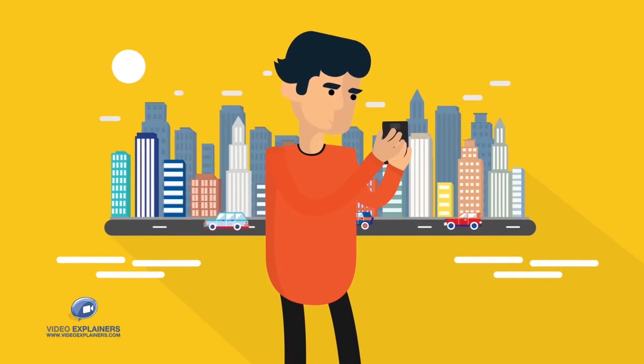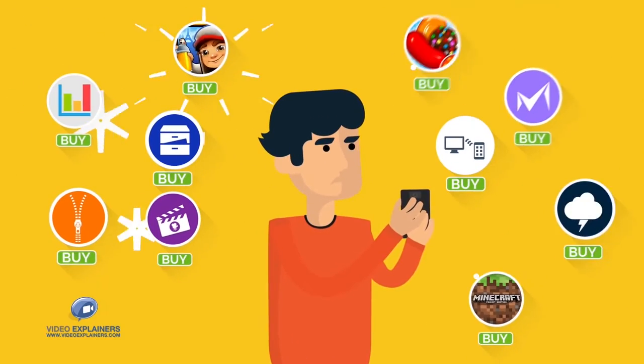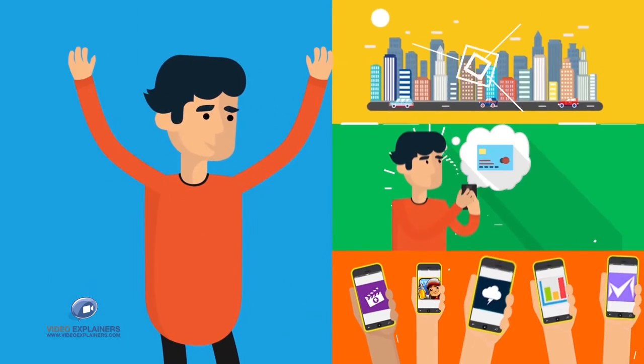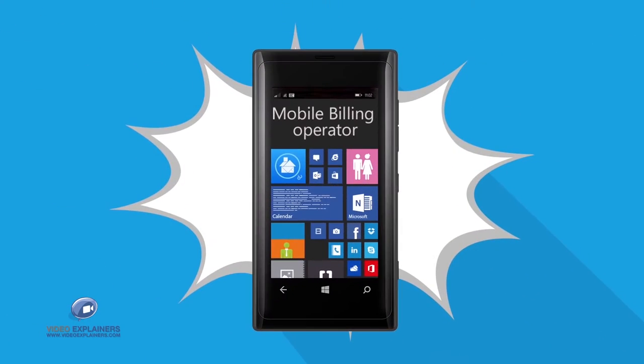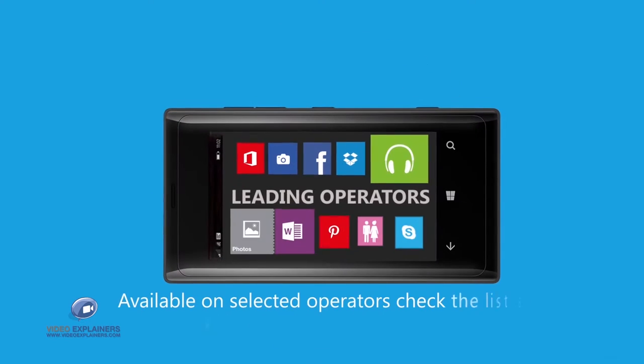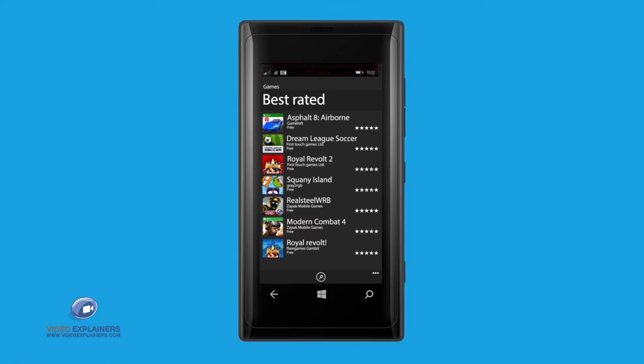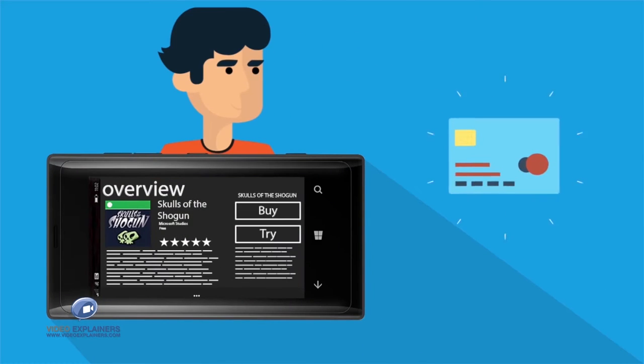So, you love mobile apps and games? Want to buy some new cool ones, but don't have a credit card, or don't want to use one? Worry no more! Introducing Mobile Operator Billing Option with Leading Operators. It allows Windows Phone users to buy apps and games without using their credit cards.